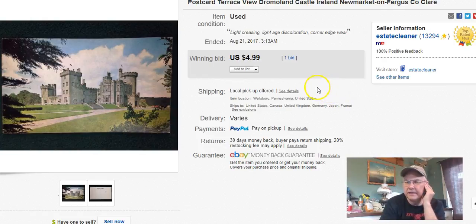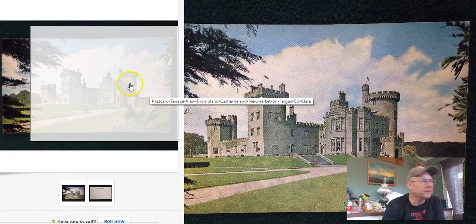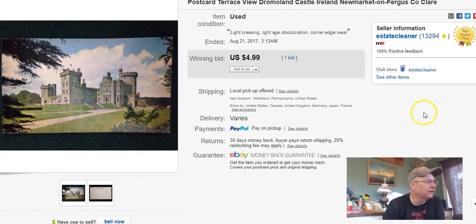They actually didn't pay shipping at first — they selected local pickup and they live in Florida so they can't do local pickup. I don't know, people just don't quite get that. That's the second time I've had someone choose local pickup but we got it fixed. I had to cancel the payment, send them a new invoice with shipping, and they paid it.